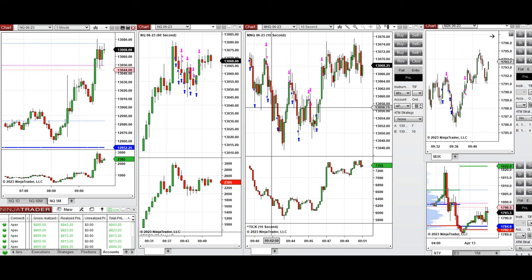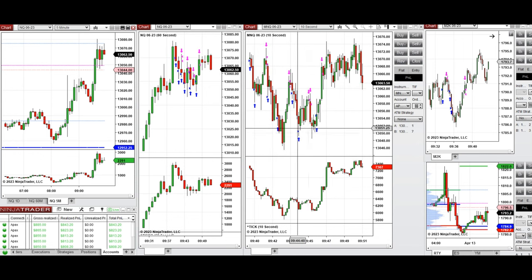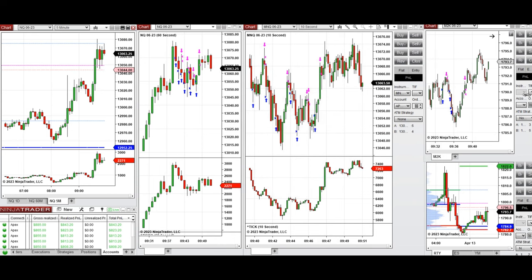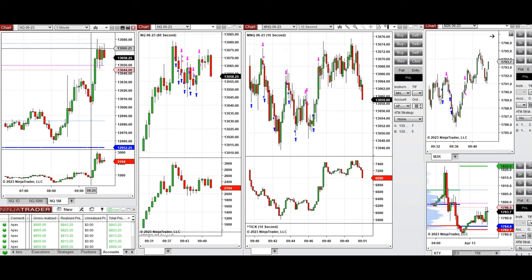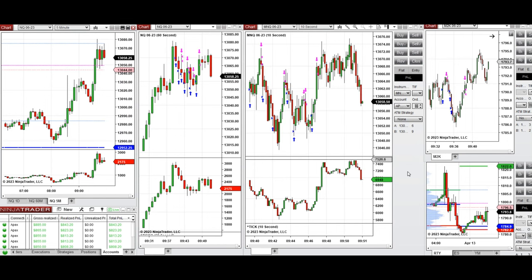You can see the entries and exits on every pullback, mostly using Setup B and C, and not so much Setup T because it's not a really strong trend. It may become trendy, but it's kind of going back and forth sideways, and there wasn't much pullback, so it worked well with the price action and good trading setups.